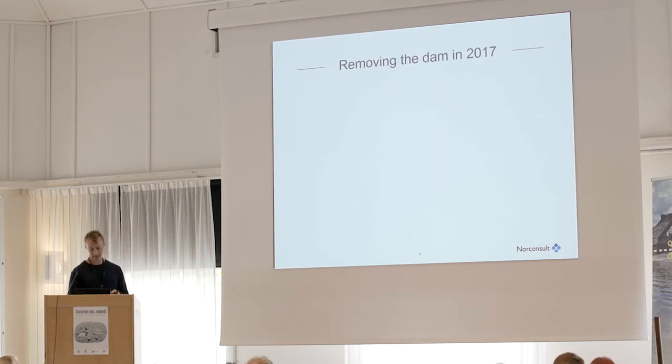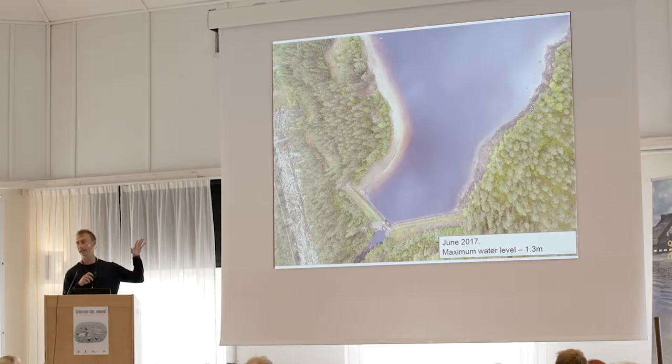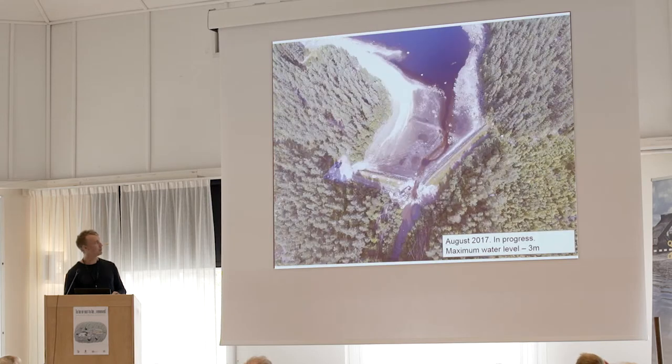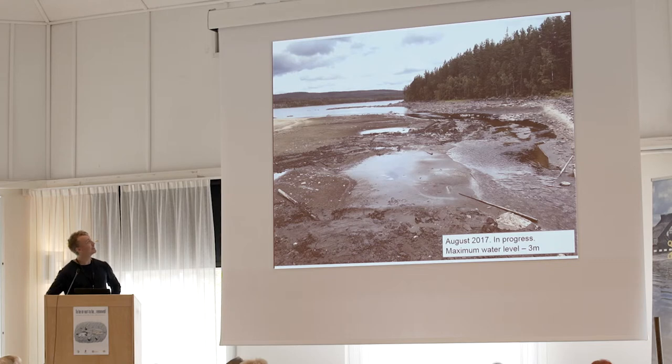Moving to the removal in 2017: before we started, the water level in the lake was about 1.3 meters below the maximum level. We then began lowering the lake, bringing it to 1.7 meters below its previous level and about three meters below the maximum. After four weeks since the removal, sediments had been flushed away and the stream had been able to find its former course. Another picture shows — yes, it does look like a mud hole, but hopefully not for long.